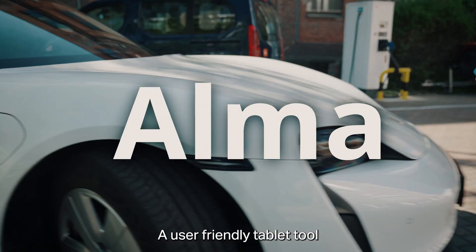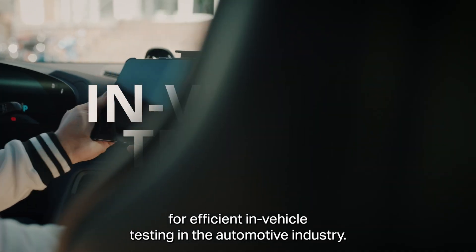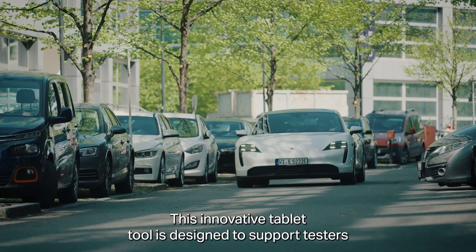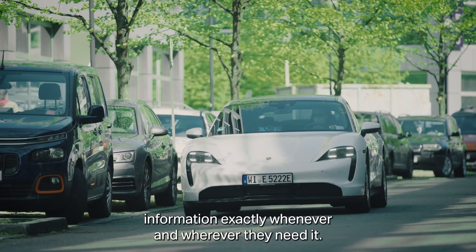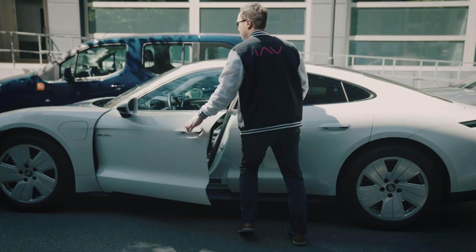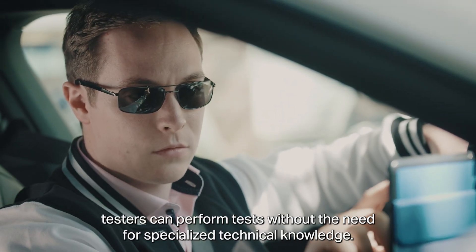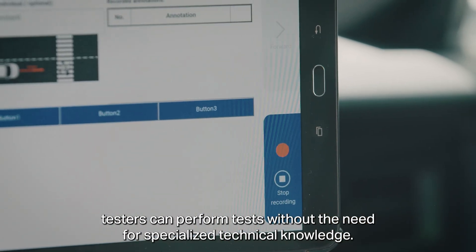IAV Alma — a user-friendly tablet tool for efficient in-vehicle testing in the automotive industry. This innovative tablet tool is designed to support testers during the testing process and provide them with clear, concise information exactly whenever and wherever they need it. With an intuitive and user-friendly interface, even novice testers can perform tests without the need for specialized technical knowledge.